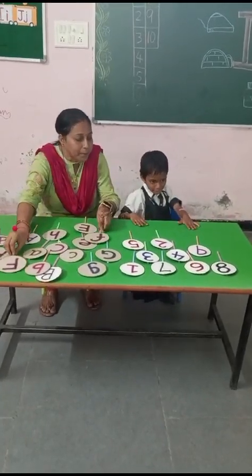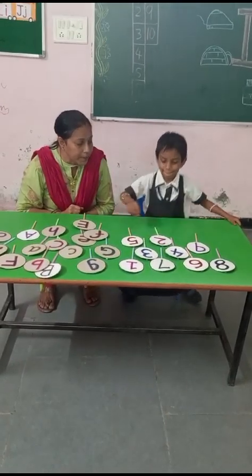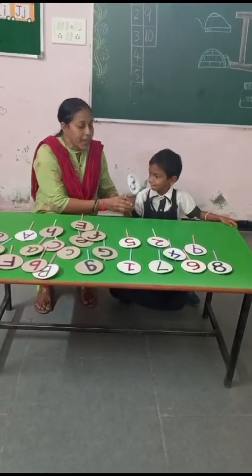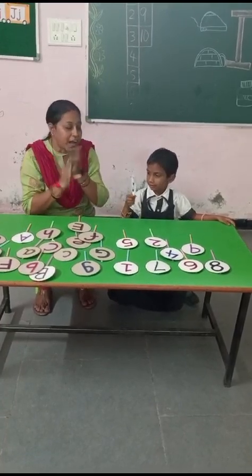Now she will pick up number three. Pick up number three. Very good. This is number three. Clap for her.